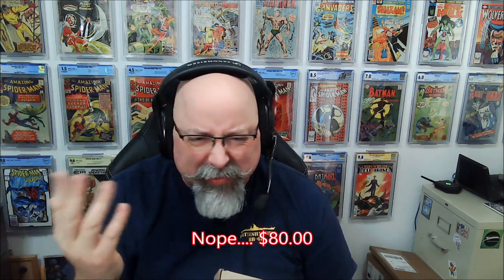Every once in a while on his site, JScottCampbell.com does a mystery box — usually somewhere around $50 to $75. It contains five or six books randomly from his collection of covers that he's done, and some of them will be signed. I dig J. Scott Campbell, so every once in a while it's worth a fun look.